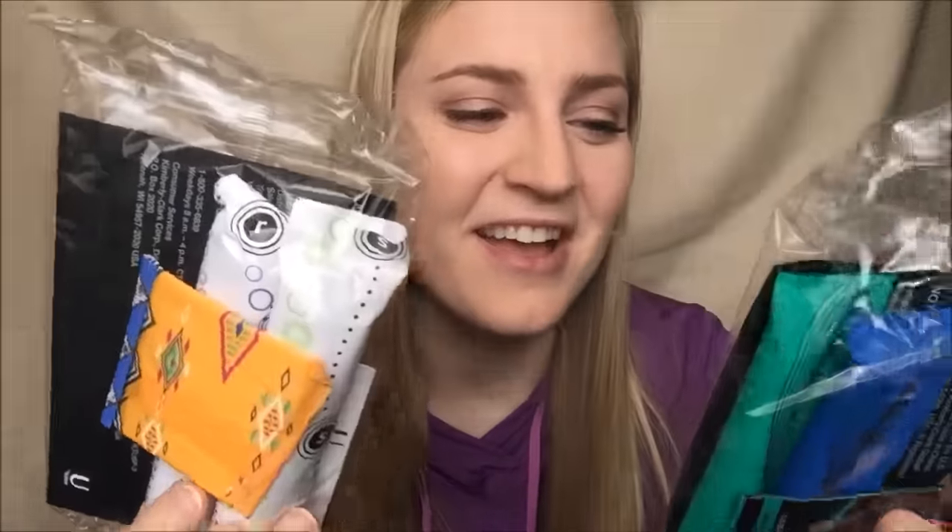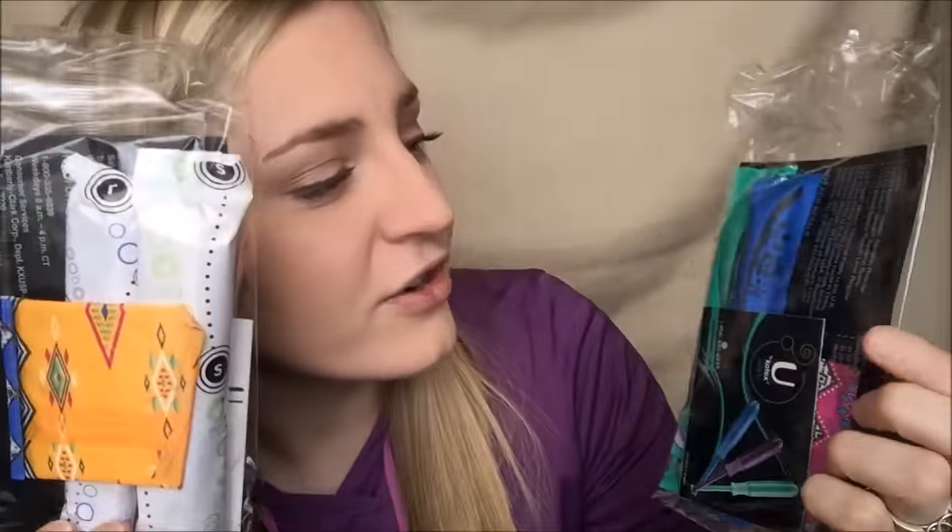Next we have girl stuff — these are both sample packs from U by Kotex. There are some tampons and liners in there. At pretty much any given time you can get free samples from U by Kotex; they are really good about sending free sample kits out, so definitely jump on that when you can. I got two of them, so that's everything I got from Freeflys.